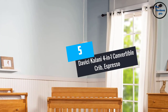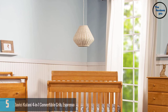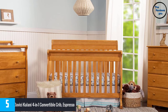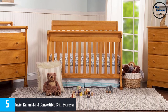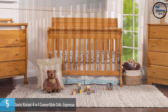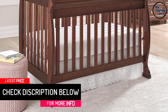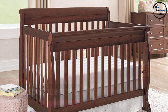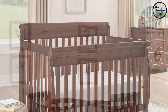At number five: the Davici Kalani 4-in-1 convertible crib in espresso. This is one of the highest-selling convertible cribs for over 10 years. It converts to a toddler bed, a day bed, and a full bed with the help of conversion kits, which are sold separately. It is made of pine and is GREENGUARD certified, screened for 360 VOCs and numerous chemicals, meaning it is free from chemicals and toxins.